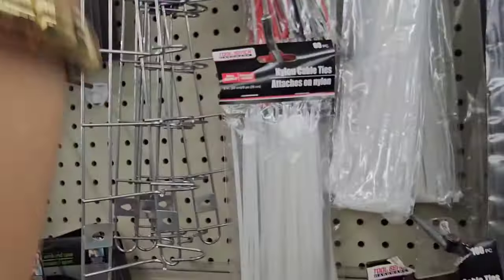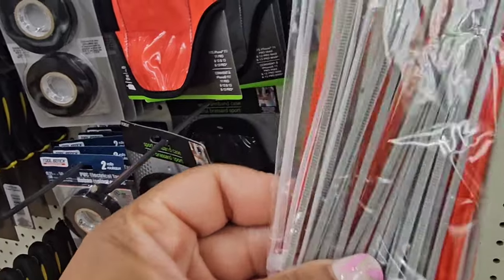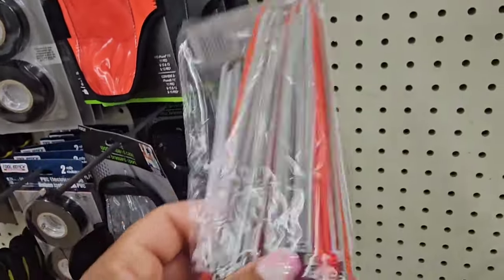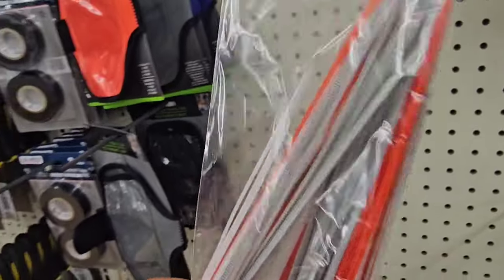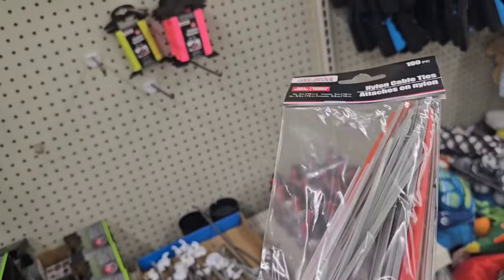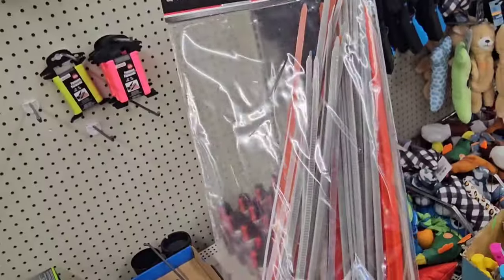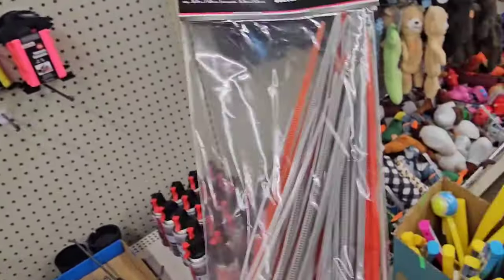These zip ties — I've seen red and black before, but I've never seen red and gray. I'm a Ziploc fanatic. They even have some small clear ones in there — get in my cart! These are great for crafting, especially wreath making. If you don't want something to be permanent, Ziplocs are the bomb. I was late to the Ziploc party but I'm on it now.